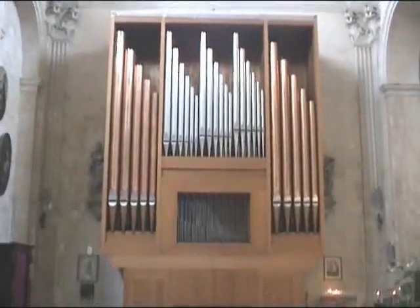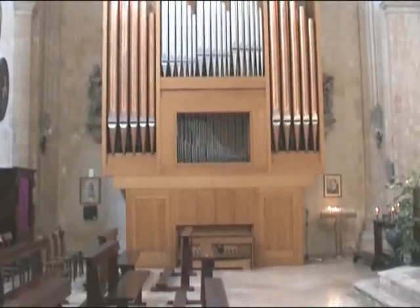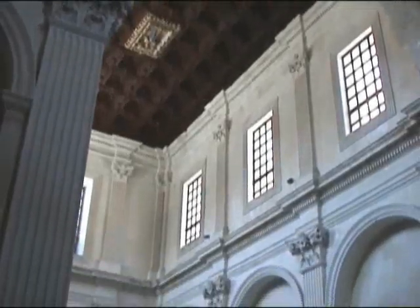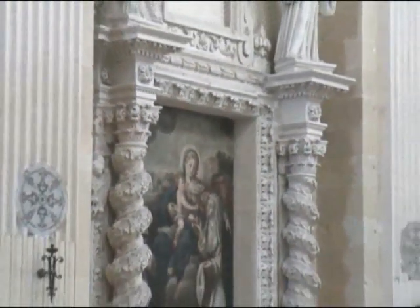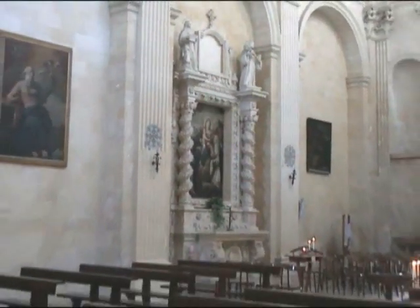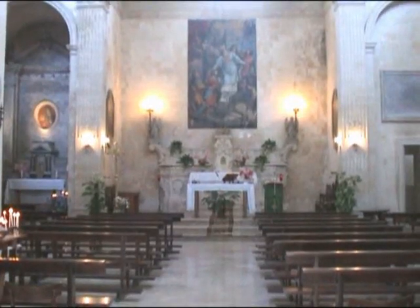Southern baroque, I understand, is not like the chilly pompous baroque of Rome, but a sunny frivolous style which Lecce created for itself. There you can see the curls round the columns and the decorations. That's baroque.